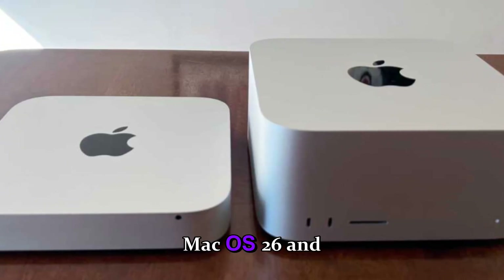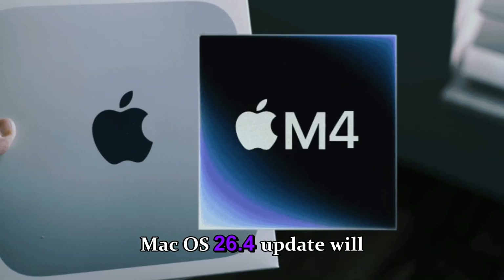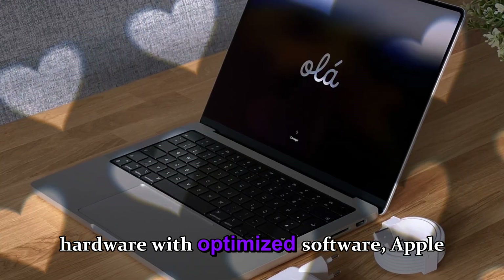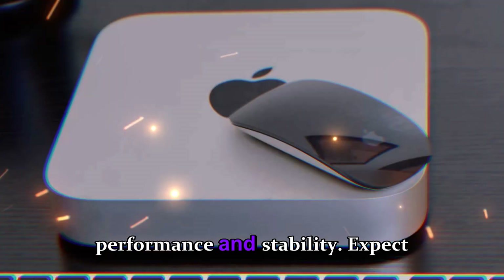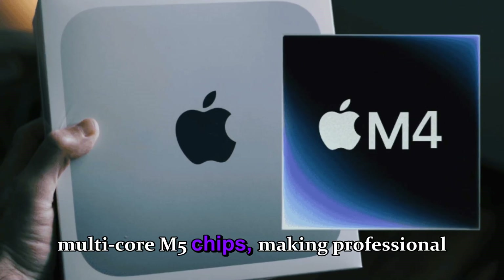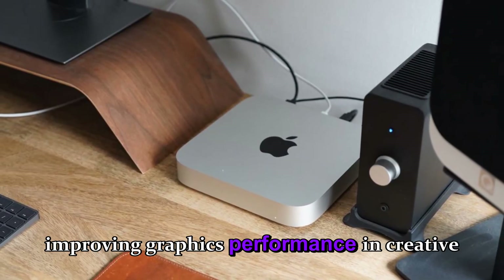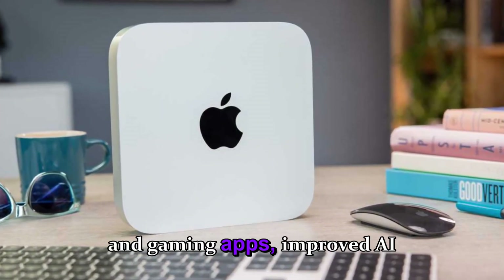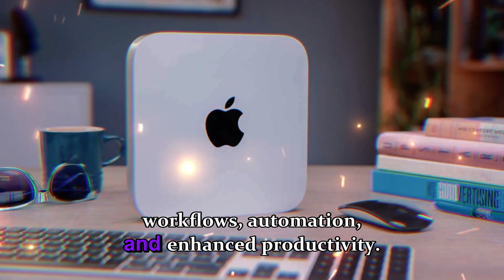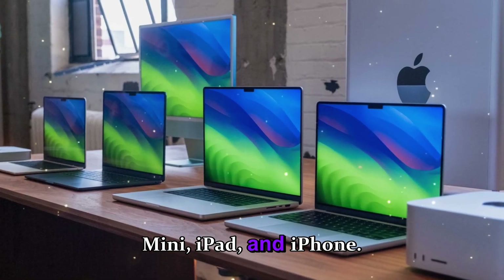Hardware is only part of the story. The upcoming macOS 26.4 update will be closely tied to these M5 desktop launches. Expected software enhancements include better optimization for multi-core M5 chips, enhanced GPU acceleration for creative and gaming apps, improved AI integration leveraging Apple Intelligence for predictive workflows and automation, and cross-device continuity allowing seamless interaction between Mac Studio, Mac Mini, iPad, and iPhone.